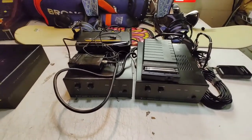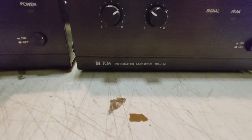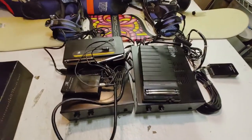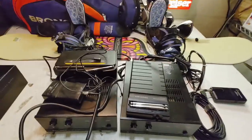All of this audio equipment came from a yard sale — the Tau Integrated Amplifier BG-130, some Audio-Technica wireless receivers. I paid ten bucks for everything.